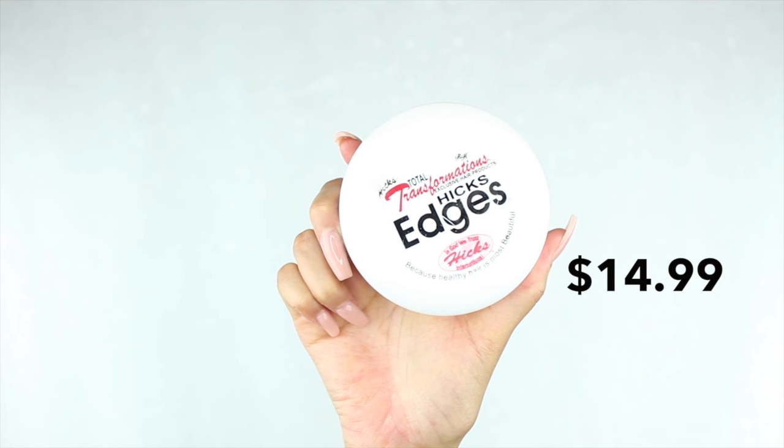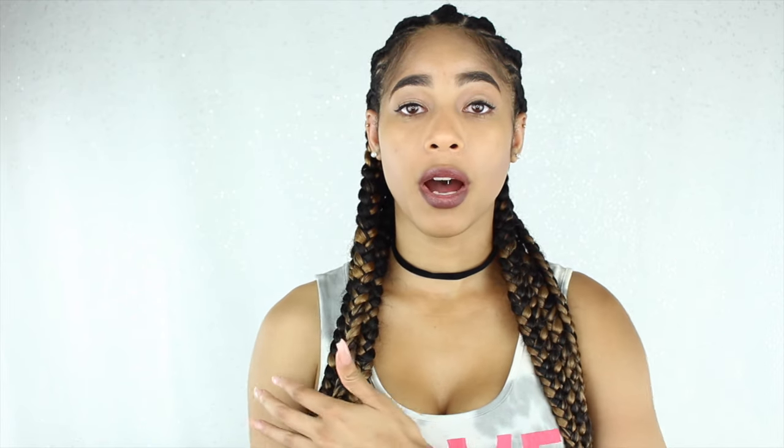Another really good edge control that I've tried is Hicks. Hicks is so good that I can do a natural puff, and when I brush my hair up it gives me waves in my hair. But if you want to lay your edges down, these two products are really, really good. They're not too expensive, but they're not cheap either — expect to pay more than $5 or $6 for either one of these.